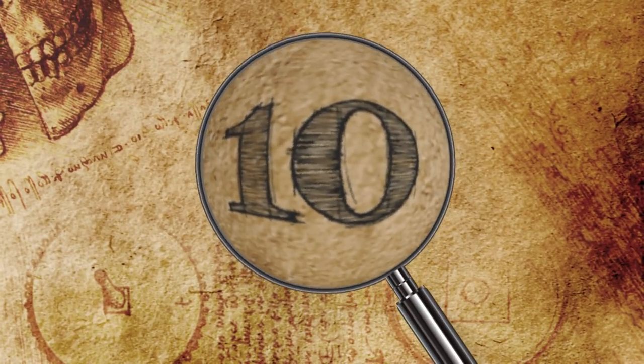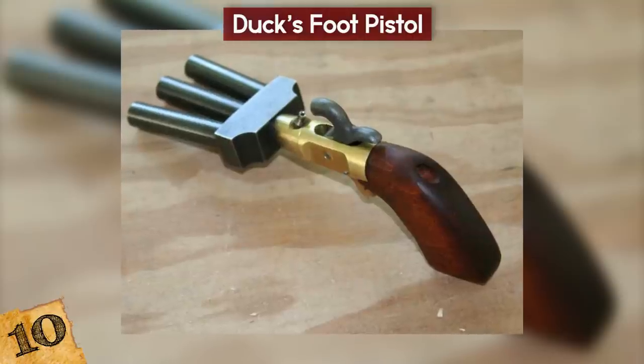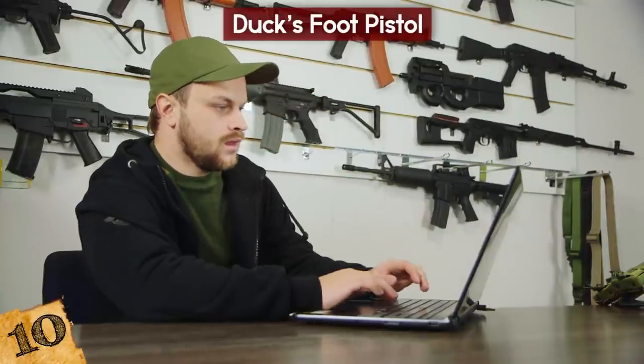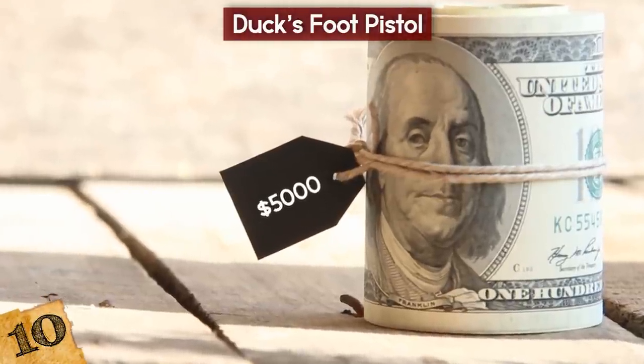Number 10: Duck's Foot Pistol. Four-barreled guns, often called duck's foot pistols because of their unique design, date back as far as the 18th century and have become somewhat of a collector's item because of their rareness. In 2017, one was auctioned in London with a guide price of up to $5,000.